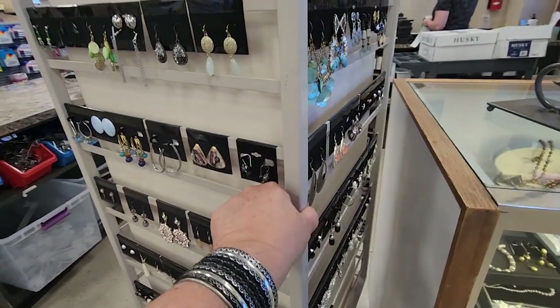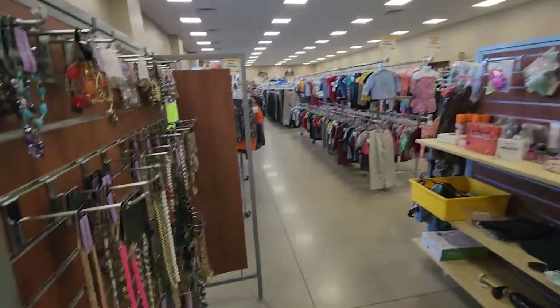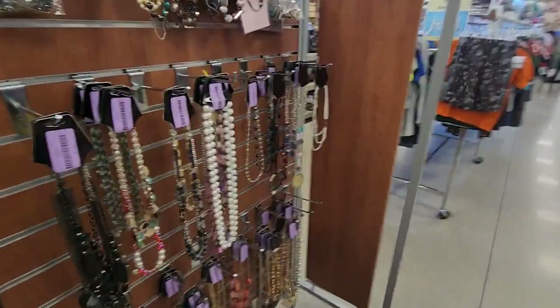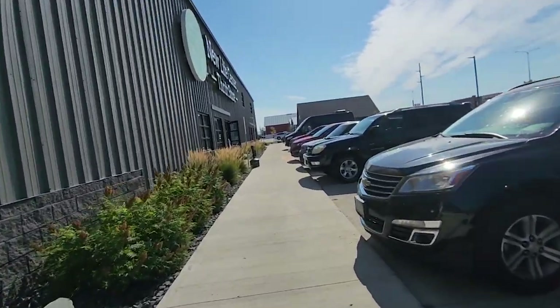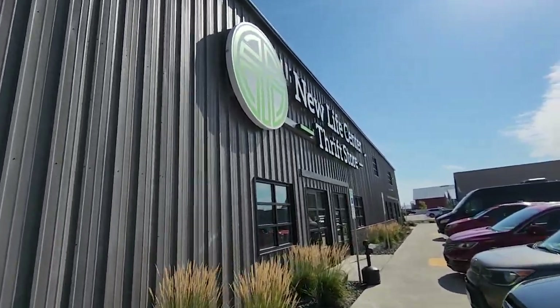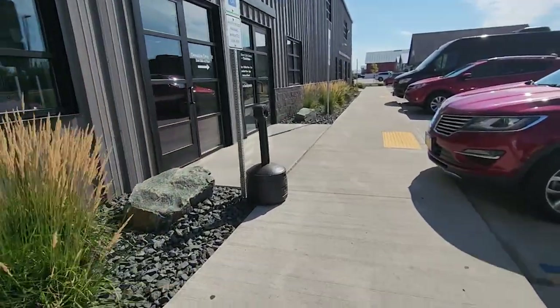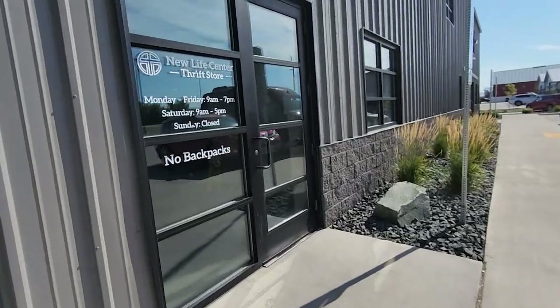Alright, we're going to get out of here. This was the Boys and Girls Club, the first one we went to. Hopefully the next one won't be so loud. Right down from the Boys and Girls Club was the New Life Center Thrift Store, so we're going in. I've never been in this one — and I wasn't to the other one before either, this is all new to me.